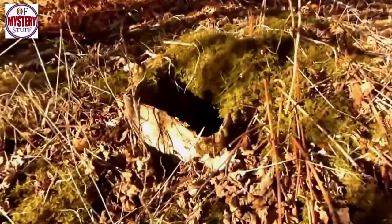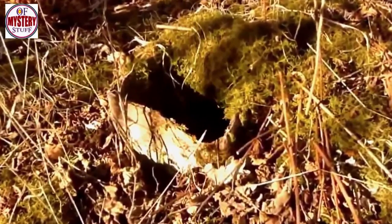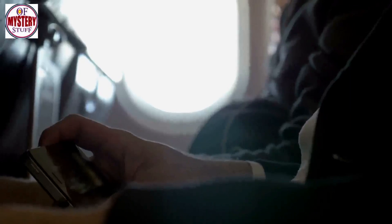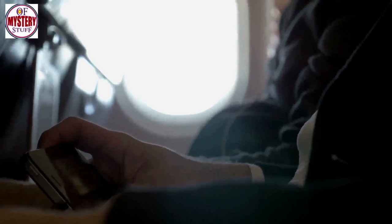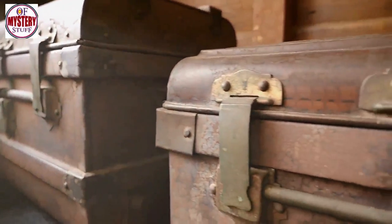Scattered around the bunker, WW2 History Hunter claimed to have found several relics that further pointed to the area's military past. In the video, he showed off a live round from a K-98 or MG machine gun, some wooden ammunition boxes, and a tube of vintage German toothpaste. He then directed viewers to part two of his video series to find out more.